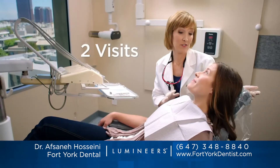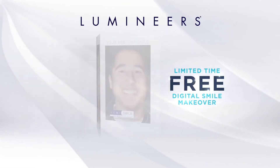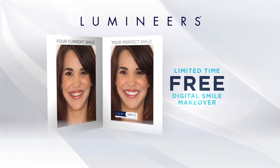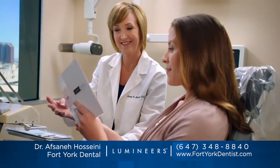Get a permanently white, perfect smile in only two visits. Want to see how fabulous you look with Lumineers? Call or go online to get your free digital smile makeover — a set of before and after photos that show just how dazzling your smile could be.